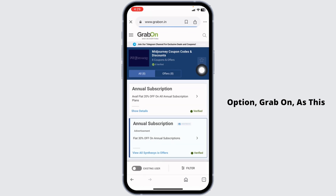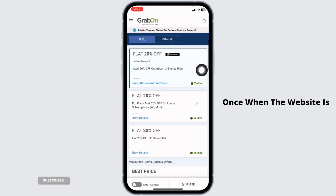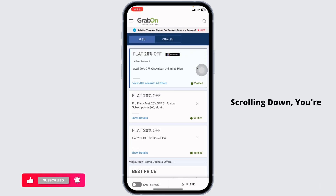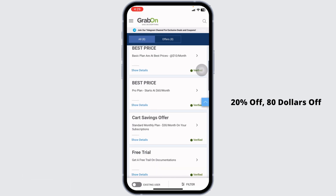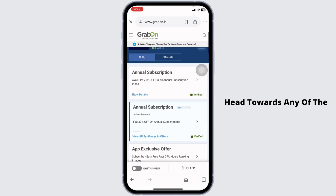With that, a bunch of website links will appear. Navigate to the very first website option and click on it, as this is the legit website. Once the website loads, start scrolling down.